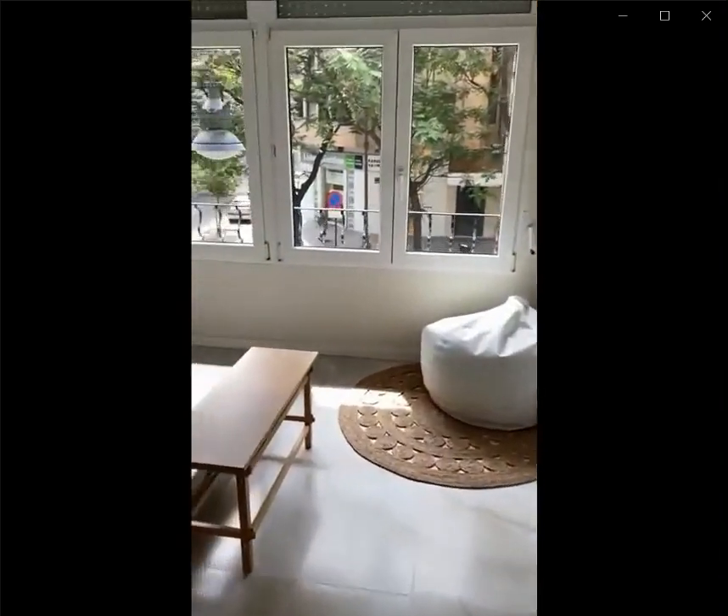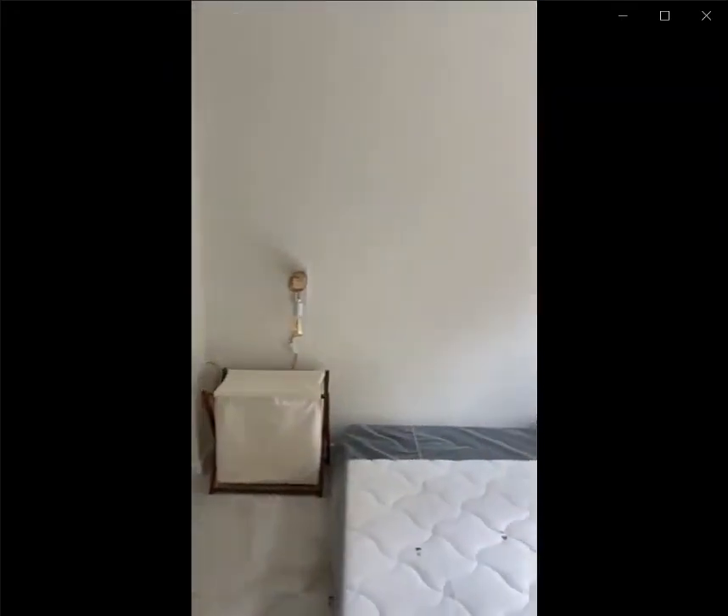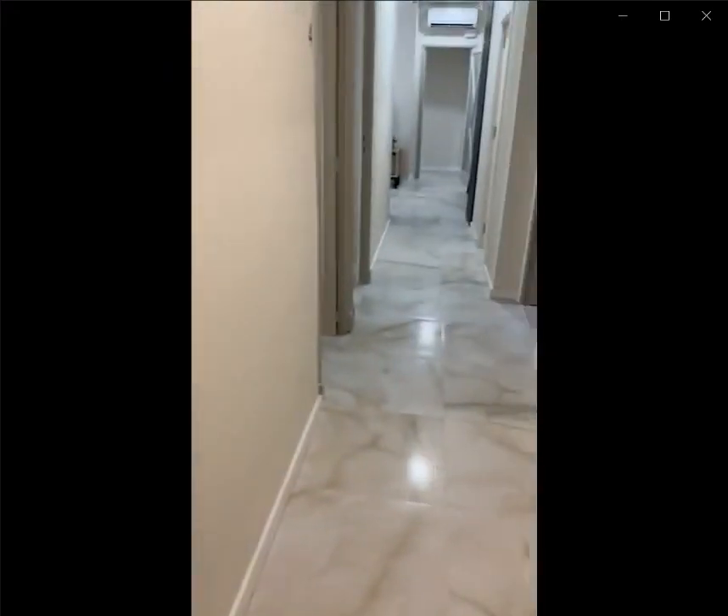And here is the last bedroom with a double bed as you can see, the built-in closet for you to hang some things around, and the windows. This would be the whole apartment, thank you very much.